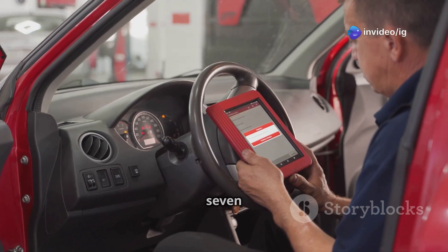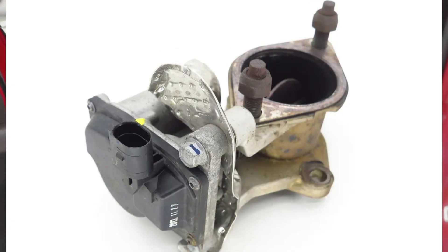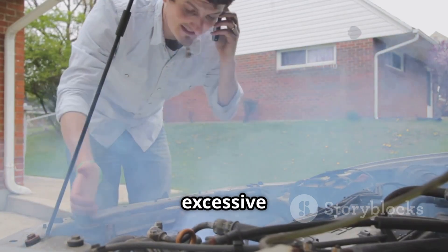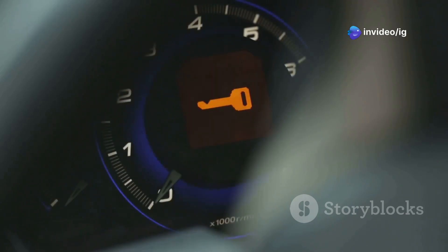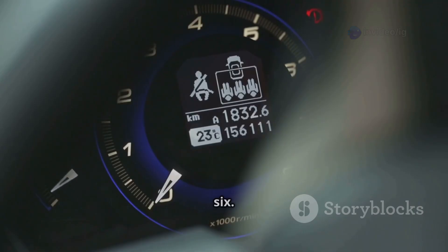So what is P0476? The P0476 code stands for exhaust pressure control valve range or performance problem. If left unfixed, it can cause poor engine performance, excessive emissions, and turbocharger issues. Here are some common symptoms of P0476.